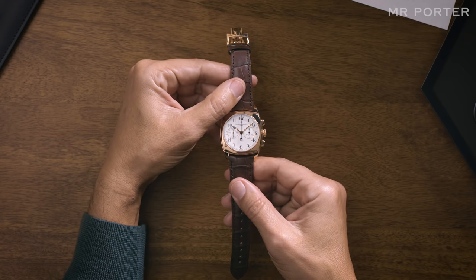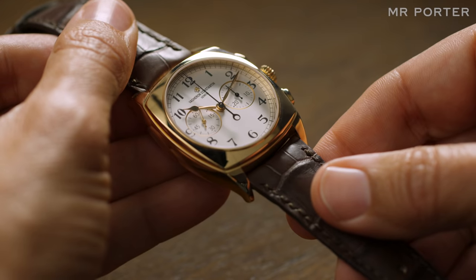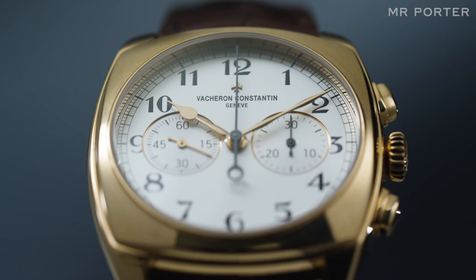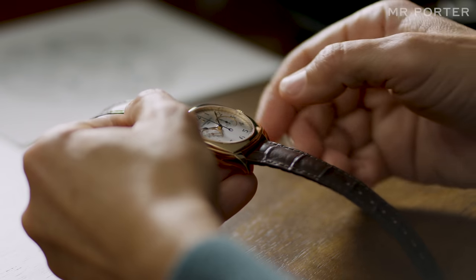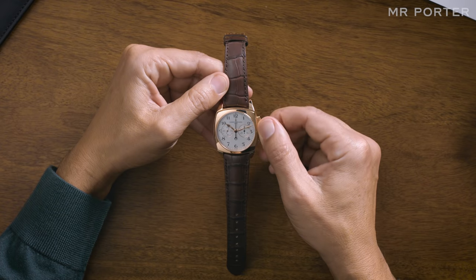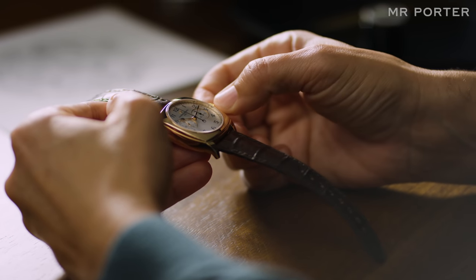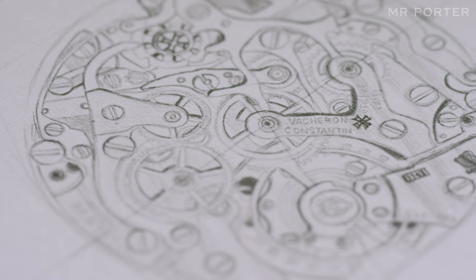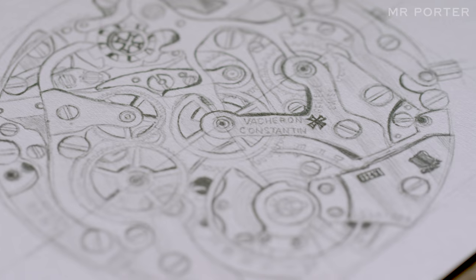Chronographs first appeared on watches in the 1910s. They were, of course, hand-wound, meaning you had to use the crown to wind up the mainspring. This powered both the watch and the chronograph function. Automatic or self-winding watches came along later, at the end of the 1920s. But it wasn't until 1969 that anyone managed to combine automatic winding with a chronograph function, as both the self-winding rotor and the chronograph mechanism occupy the same position on a movement.